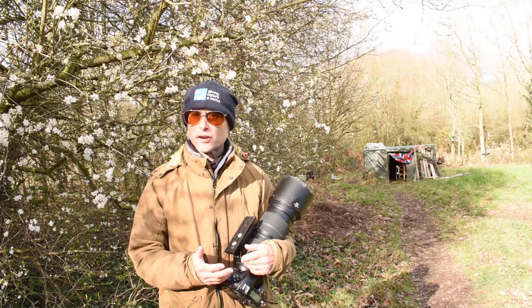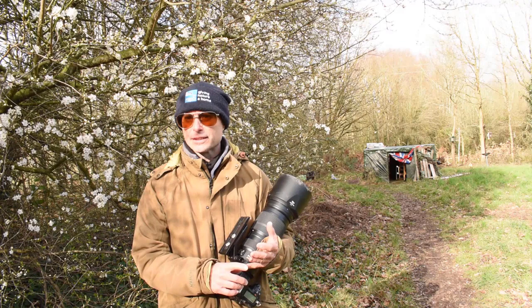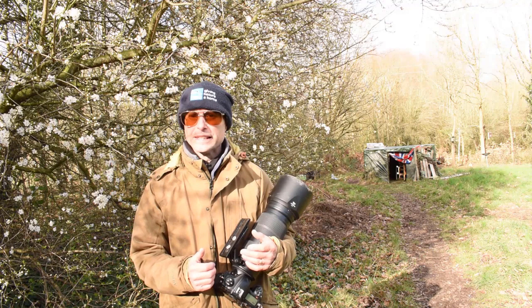Hi guys, I'm at the woodland hides again. I was here a couple of weeks ago photographing great spotted woodpeckers and today I'm back and I'm going to concentrate on jays. I will photograph other woodland birds — great tits, blue tits, possibly nuthatches, great spotted woodpeckers, long-tailed tits, all sorts of stuff. But I want to concentrate on the jays and what I really want to get is jays in flight.